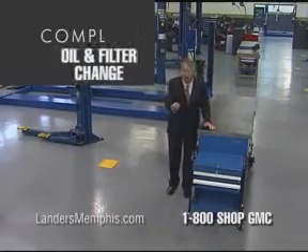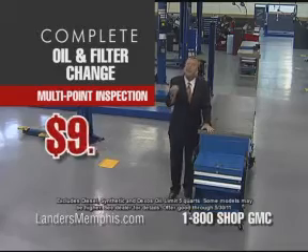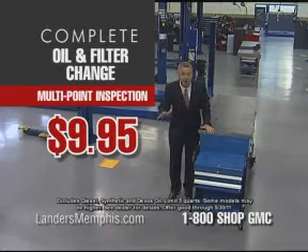So we're offering a complete oil and filter change and multi-point vehicle inspection for only $9.95, all makes and models.